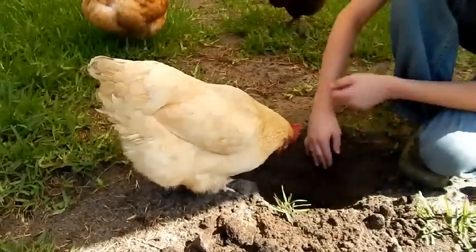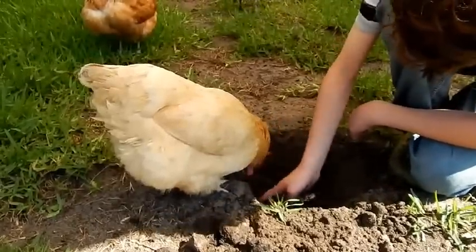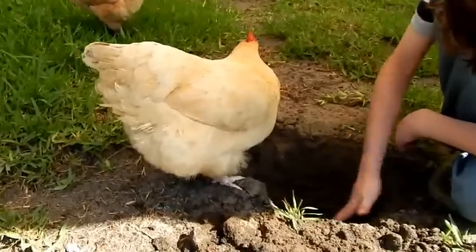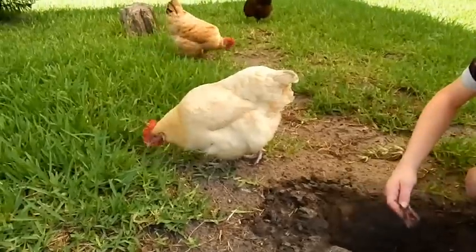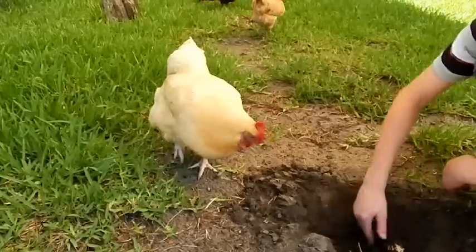After the dog tore her up, we stitched her back up and she lived on the porch for a month while she healed, because she had some pretty severe gashes that needed time to heal. She's two and a half now and she's definitely healed from her wounds. She didn't even have a scar — you'd never know anything ever happened to her.